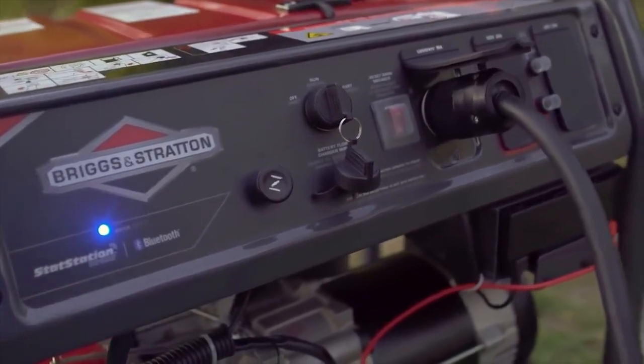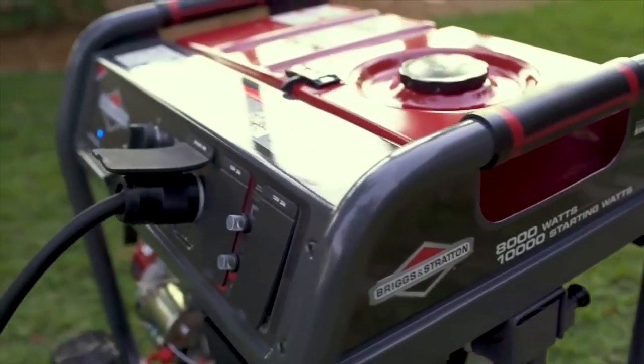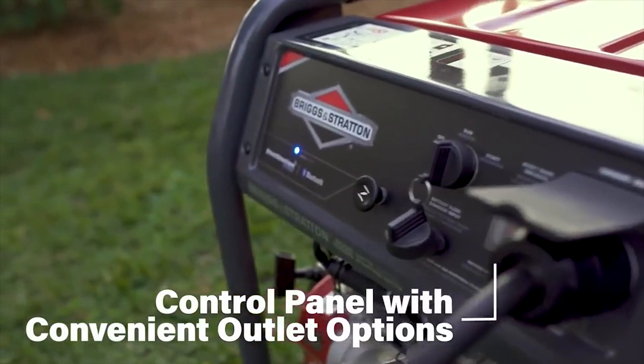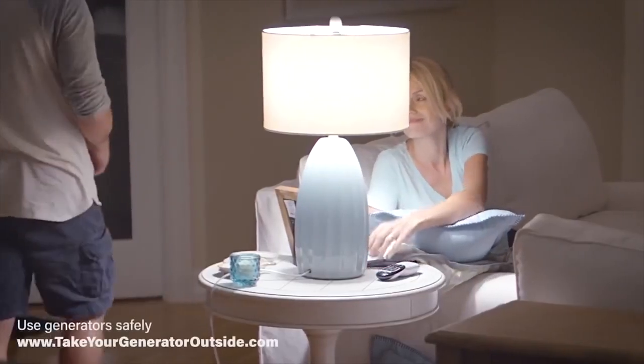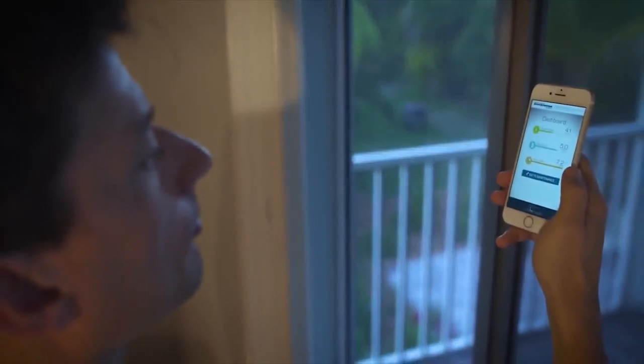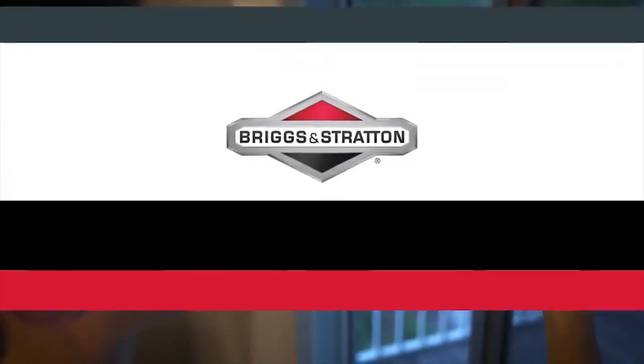A versatile control panel and outlet options allow you to keep your essential appliances up and running during a power outage. Arm yourself with the Briggs and Stratton 8000 watt Elite Series portable generator with Stat Station wireless, and reliable electric power will always be at your fingertips.